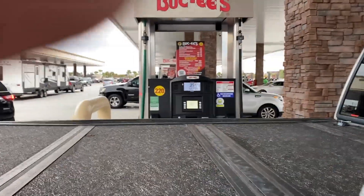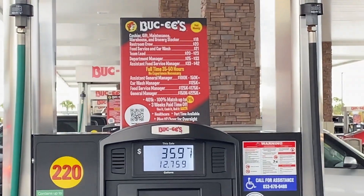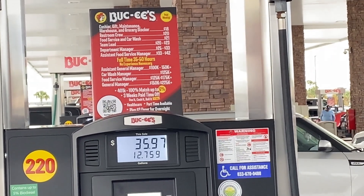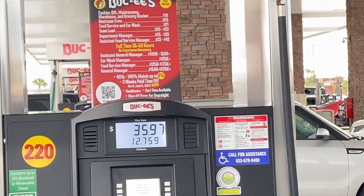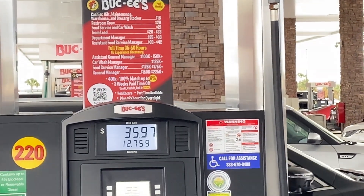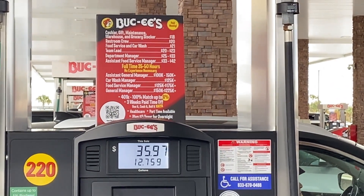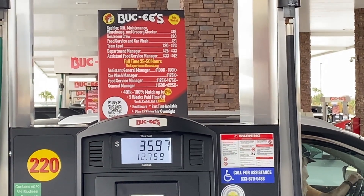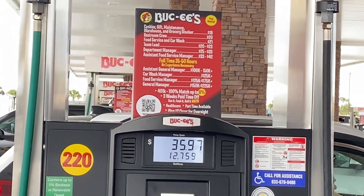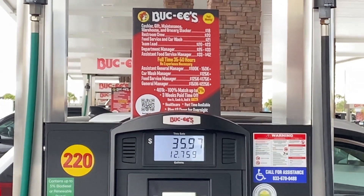Buc-ee's seems to pay really well too. Look at these: 18 restroom crew at $20 an hour, food service $21, farming manager $25 to $33 an hour, food service manager up to $175,000 a year, and the general manager $150 to $225,000. Maybe I wasted my time getting engineering degrees. I love America.